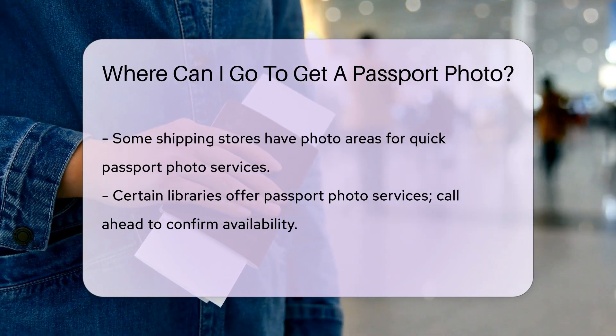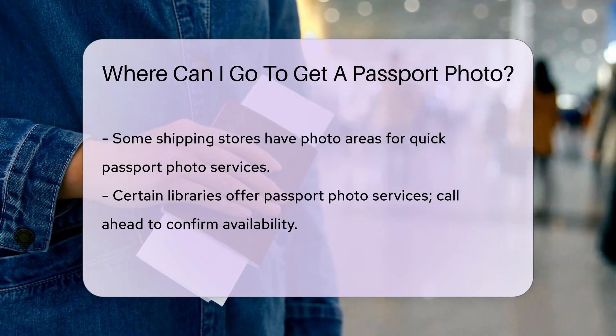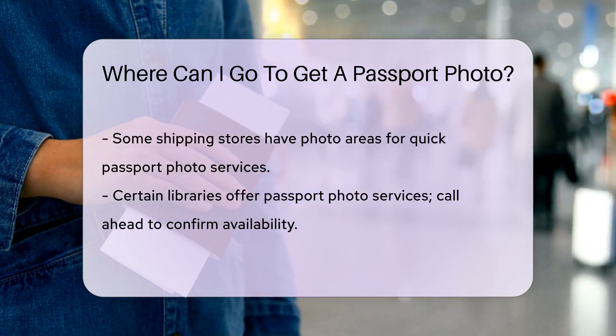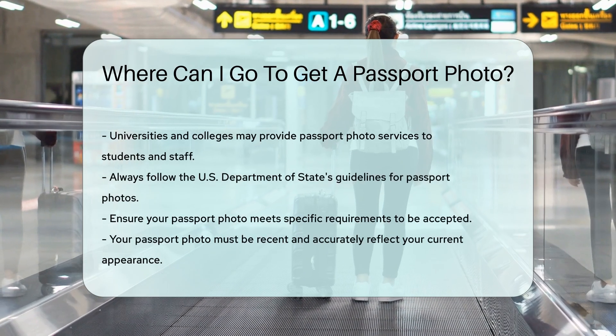Additionally, some libraries offer passport photo services. It is always best to call ahead and confirm availability. Universities and colleges sometimes provide passport photo services to students and staff. Check with your campus services for more information.